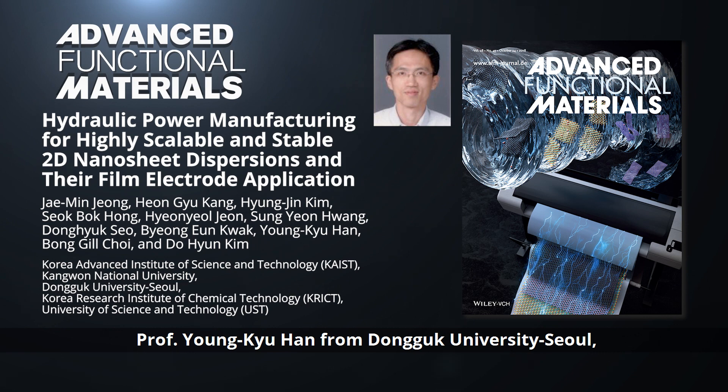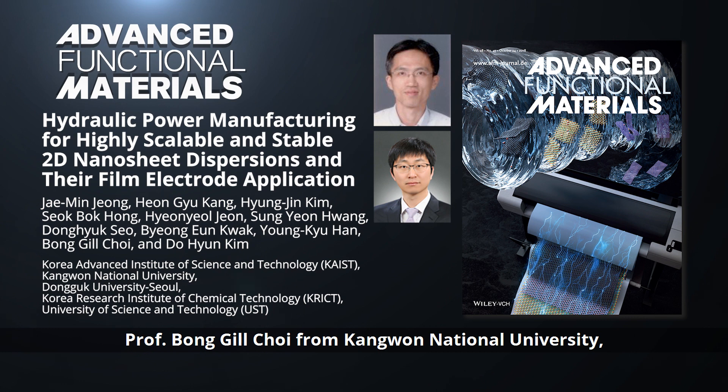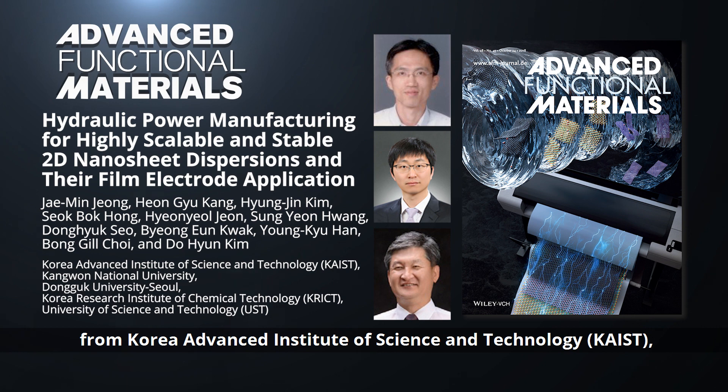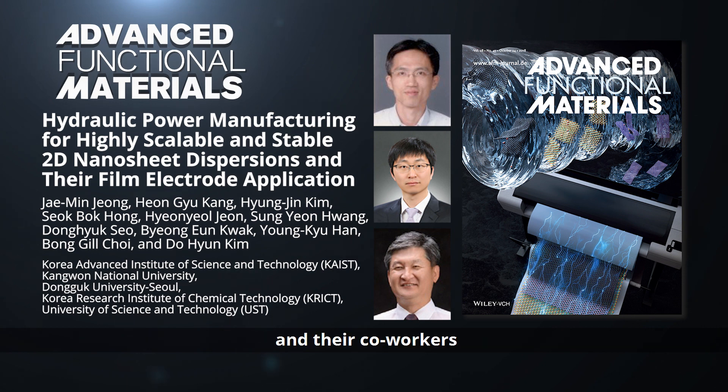In Advanced Functional Materials, Professor Young-Kyu Han from Dongguk University, Seoul, Professor Bong-Gil Choi from Kangwang National University, and Professor Do-Hyung Kim from Korea Advanced Institute of Science and Technology, and their co-workers,